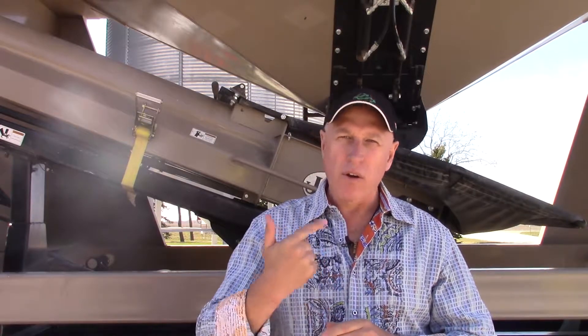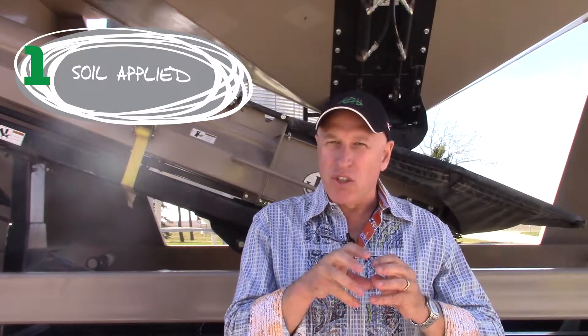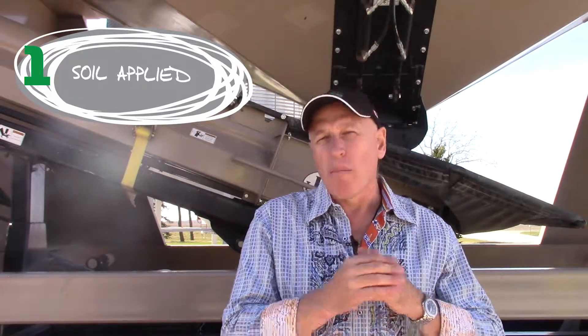So when do we want to use Transit? There are three key times we should be using Transit — either in the soil, on the seed, or as an early season foliar. Transit has to get into the plant to work, so we either want to put it in with our liquid starter phosphorus or our micronutrients, or maybe impregnate it onto granular fertilizer.